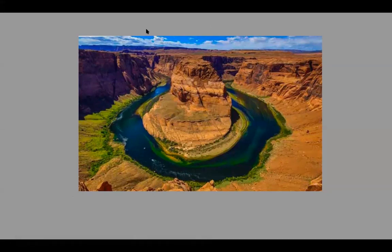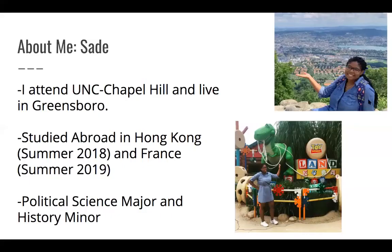The reason for this short activity was just to give y'all a little glimpse of landmarks we have here in the US and how quick we can jump to name them. For our places, we're going to teach y'all about some landmarks we've seen abroad and the history behind them. My name is Shaday. I attend UNC Chapel Hill but I live in Greensboro. I've gone to Hong Kong during the summer of 2018 and I've been to France just this past summer, which is the country I'm presenting on today. I'm a political science major with a history minor.